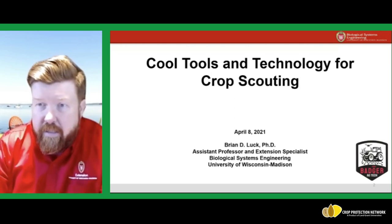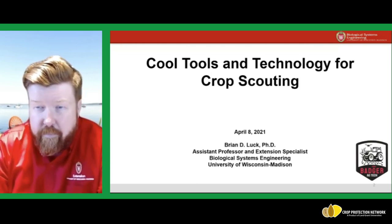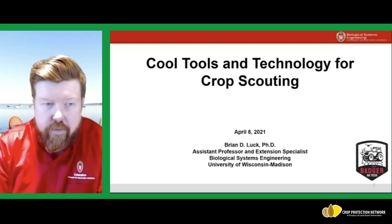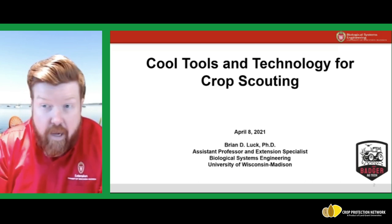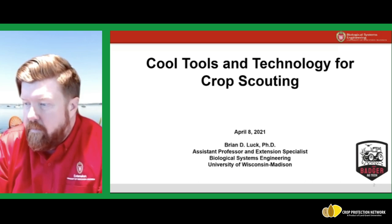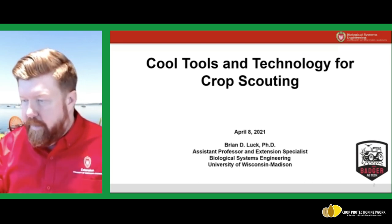Good afternoon, my name is Brian Luck. I'm an assistant professor and extension specialist in biological systems engineering at the University of Wisconsin-Madison. Welcome to Crop Scouting School 121 for the Iowa State IPM-NPM group.